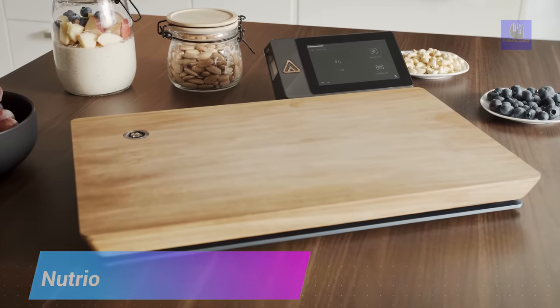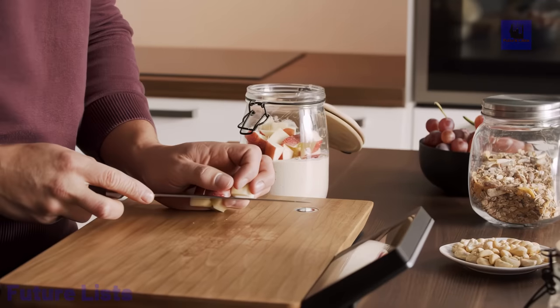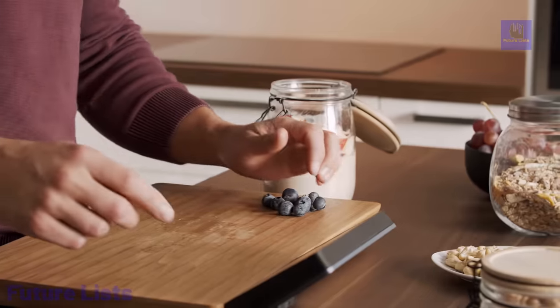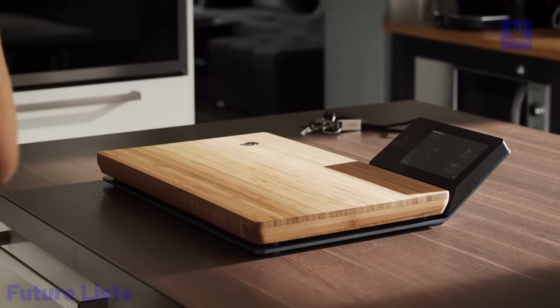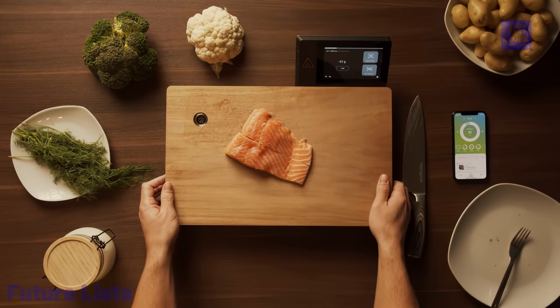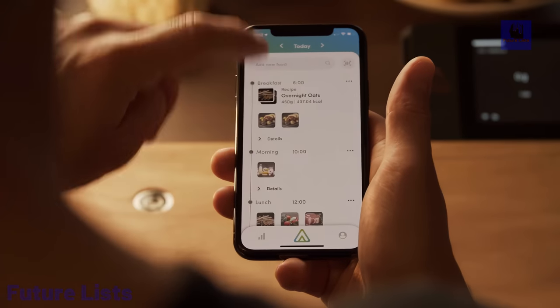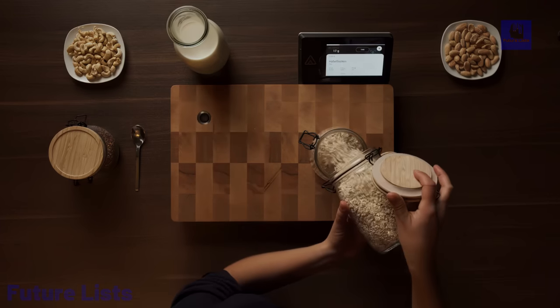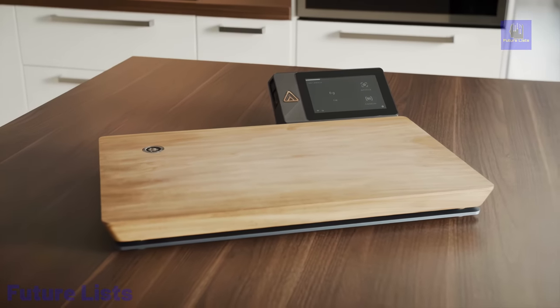Nutrio is your ultimate personal health assistant, simplifying the journey to your nutrition goals. This smart device seamlessly integrates into your meal prep routine, automatically tracking all the food you consume. It recognizes and weighs fresh, unpackaged ingredients, providing you with their nutritional values instantly. Whether you're cooking from scratch or opting for packaged foods, Nutrio's integrated barcode scanner ensures lightning-fast tracking. It also excels in meal prepping, recognizing your kitchen containers via NFC tags, allowing you to effortlessly organize and save your meals. Plus, it provides comprehensive data including nutrient breakdowns, statistics, goals, and recipes.